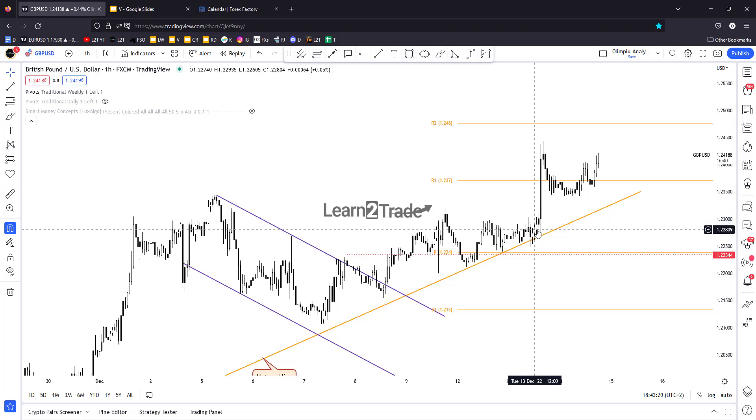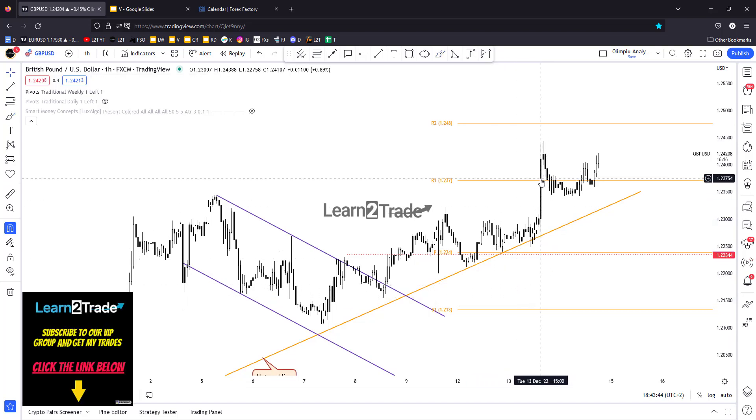We had this amazing upside movement after the Consumer Price Index — after the Core CPI — after the US reported lower inflation. Because if the US had reported higher inflation, GBP/USD would have dropped in the short term. Instead, we got upside continuation and a strong rally yesterday.